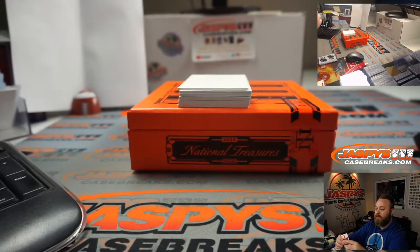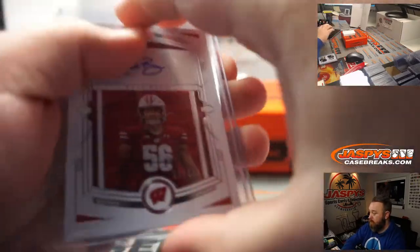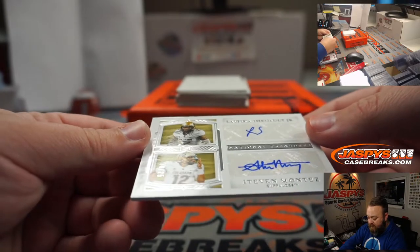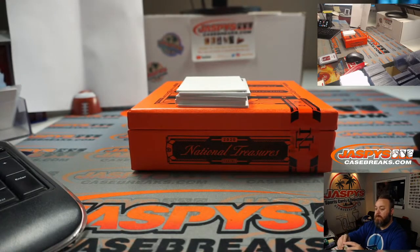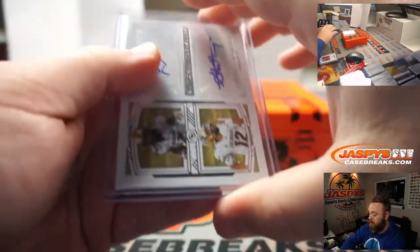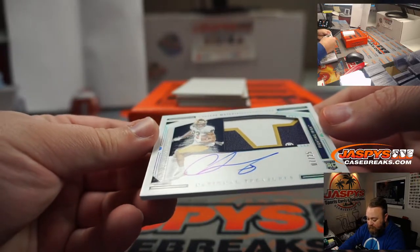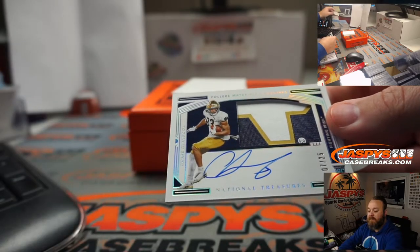Spot one — D'Almeida. Next card: Duel Auto, LaVisca Chennault Jr. and Steven Montez, 10 out of 25, spot zero — Vinny Vici. Oh, look at the patch on this — Chase Claypool, 7 out of 25. Nice little three-color patch and auto, spot seven — Sean Maddox.